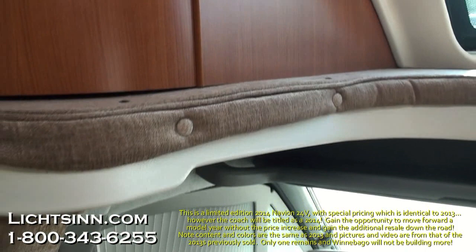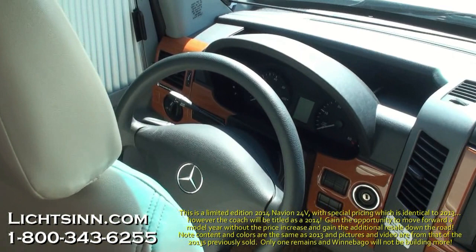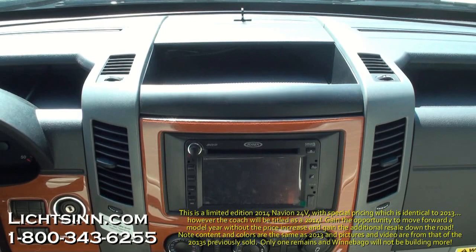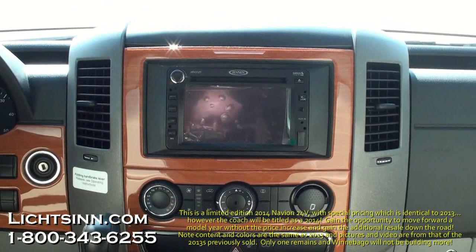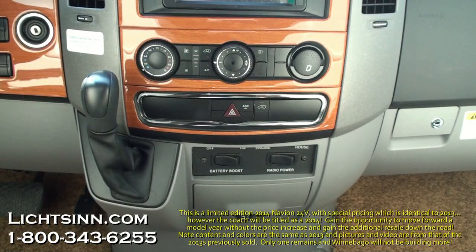The coach features power door locks, power windows, tilt and telescoping steering, cruise control, cab window blinds, and powered mirrors with defrost. We've added the dash applique package, which matches the interior's Burled Walnut or Sunset Cherry theme. The front radio includes Sirius XM satellite radio and the rear-view camera monitoring system. User-friendly cab conveniences include automatic climate control, dual front airbags, a cooled glove box, and cup holders throughout. The rear-view camera is integrated into the front display, and the system also features MP3 capability with Sirius XM.